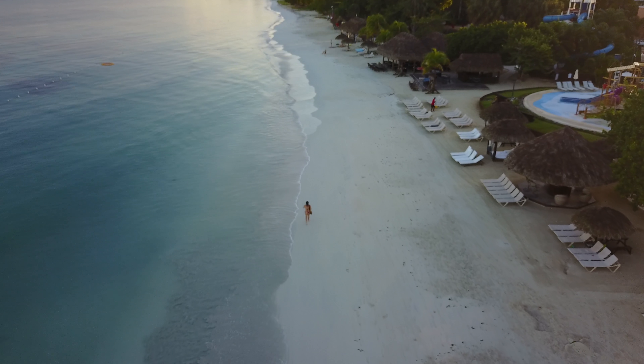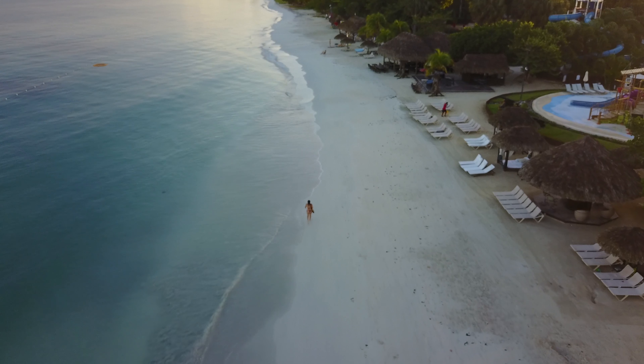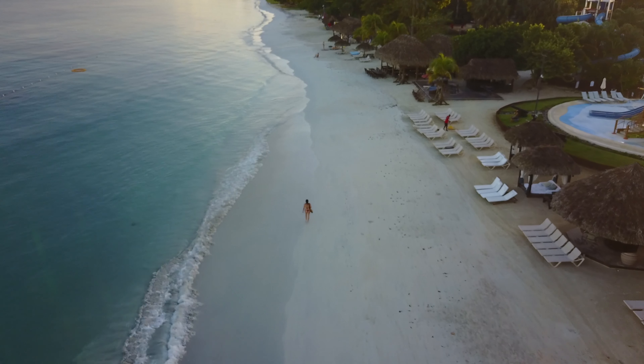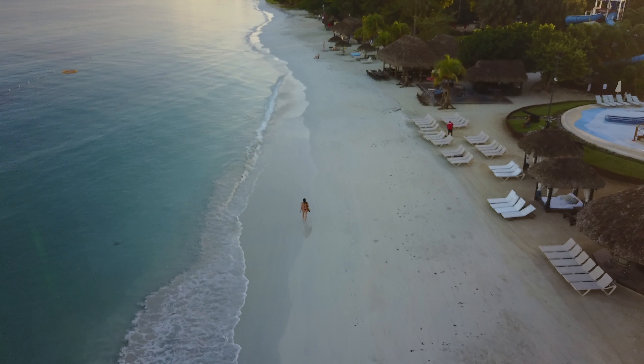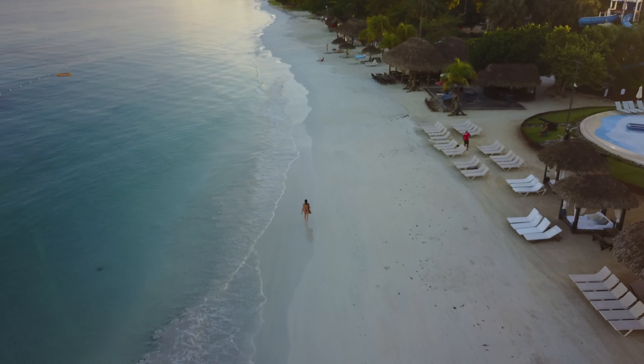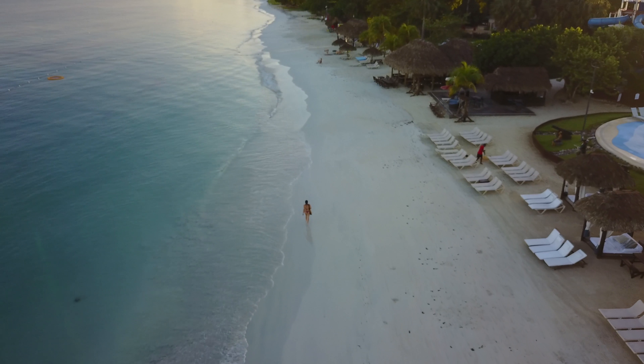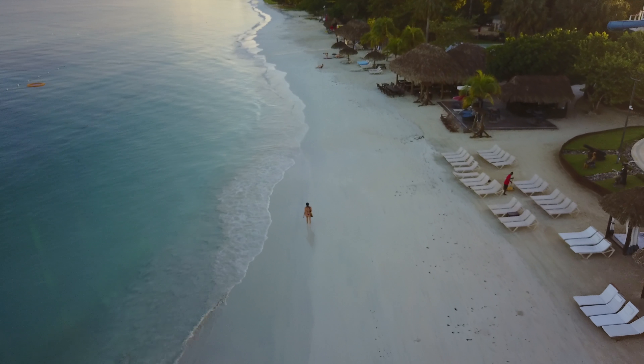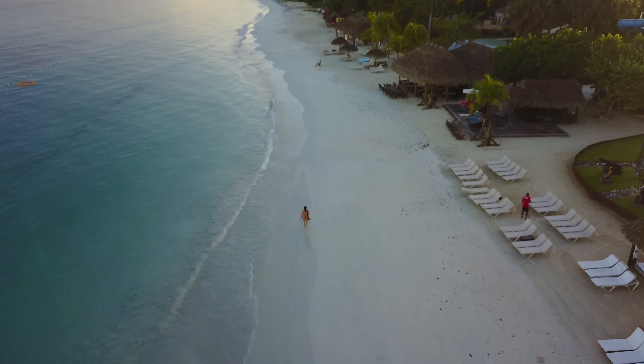We ended up getting lunch and hanging out at the beach. Even at 11 o'clock the beach was, at least where we were, relatively deserted. Now that might say something about occupancy at the time, but the beach itself is large enough that you can be by yourself if you want to.